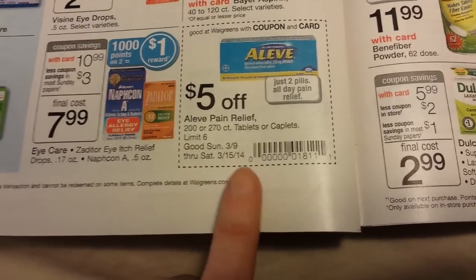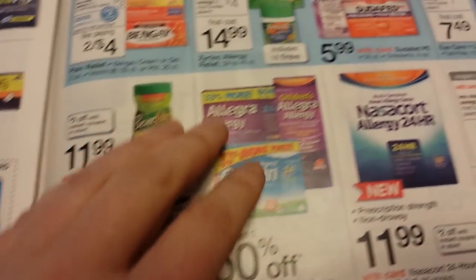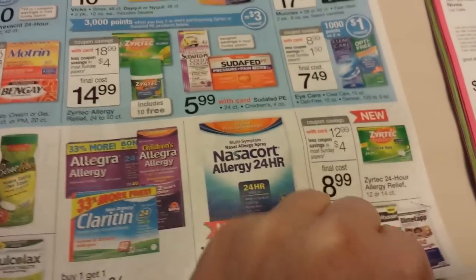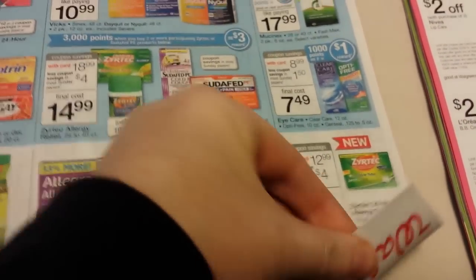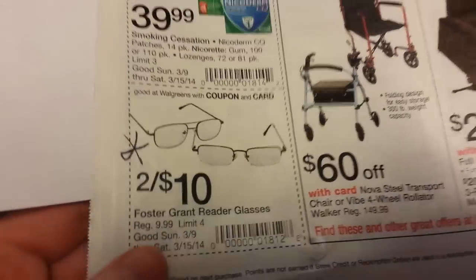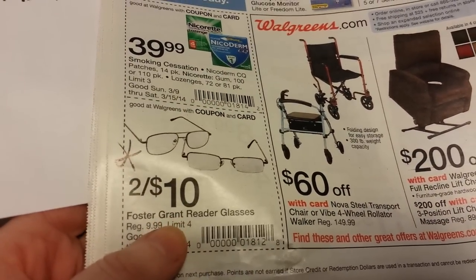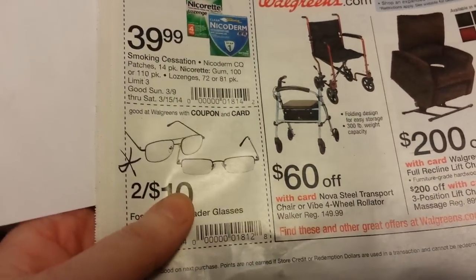There's a $5 in-ad coupon on Aleve 200 to 270 count tablets, and I'm sure there are manufacturer coupons that go with that. Also, Foster Grant reading glasses are two for $10 with the in-ad coupon, which might be a good deal if you need those.